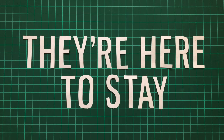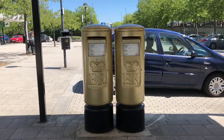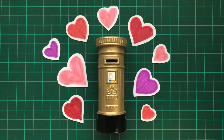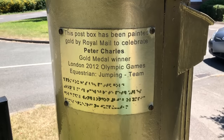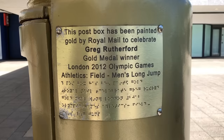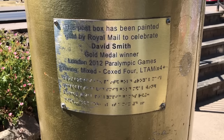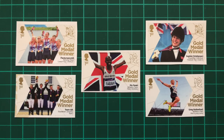And the good news? They're here to stay. The project was originally only intended to be temporary, but after the public fell in love with the golden boxes, it was decided to keep them for good. The Royal Mail has since added a plaque to each box explaining what and who they're for. Today they've become something of a tourist attraction — a wonderful landmark and lasting tribute to the athletes who achieved glory for their country.